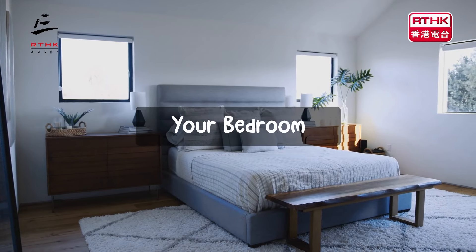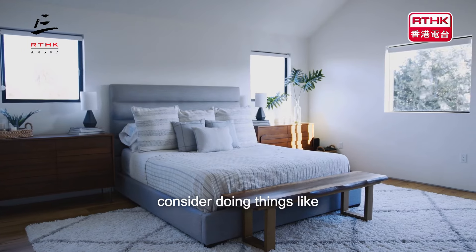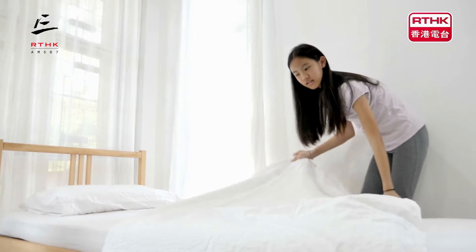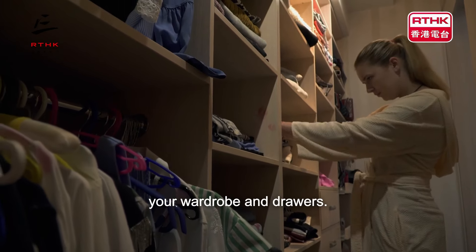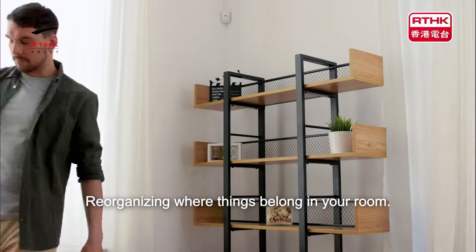Your bedroom. If you're thinking of tidying up your bedroom, you can consider doing things like making your bed and organising personal items, decluttering surfaces like desks and nightstands, sorting out clothes in your wardrobe and drawers, and reorganising where things belong in your room.